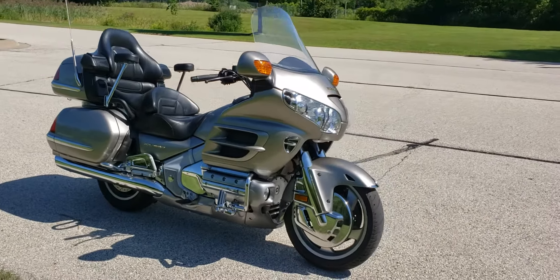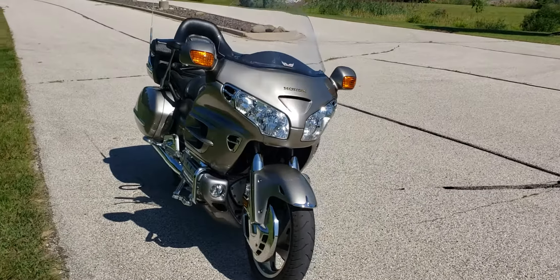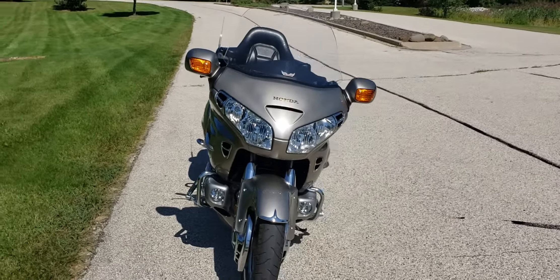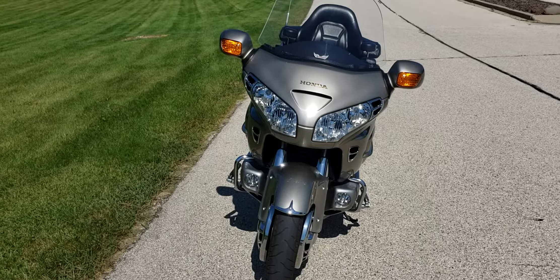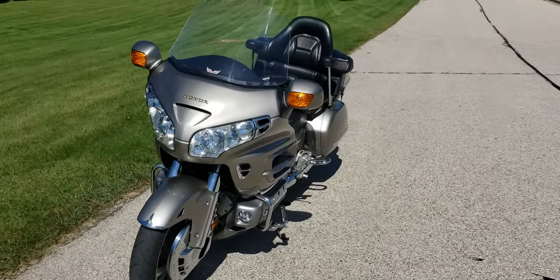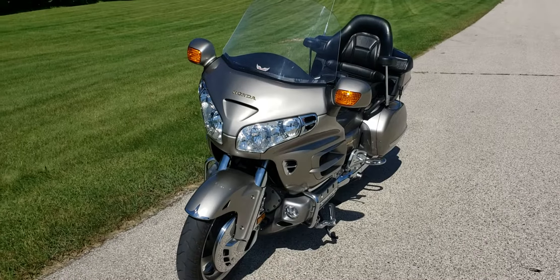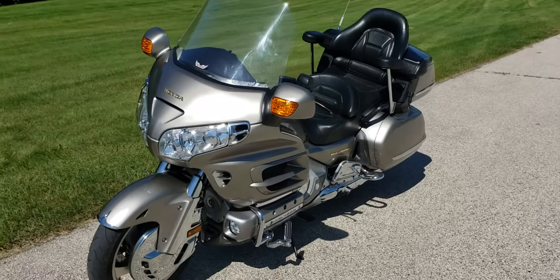This thing has got more stuff on it than I know what to tell you about, but complete air suspension. This bike has got reverse, armrests for the passengers, internal locking system, built-in fog lights. It's finished in a gorgeous champagne metallic, I guess I would call it.